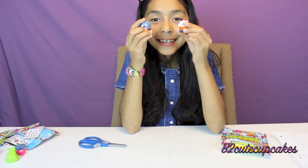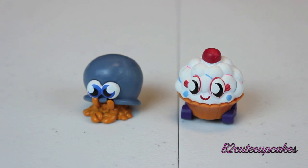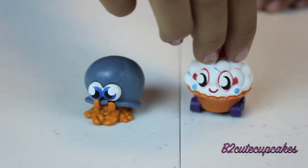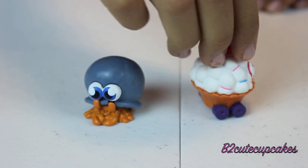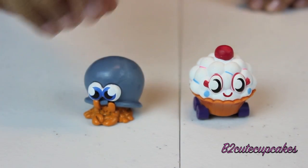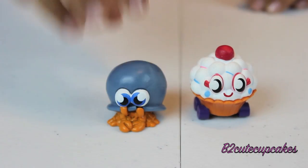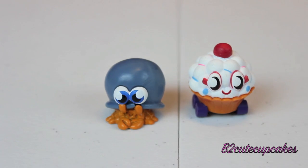Yay, I got one ultra rare! I got Cutie Pie. And the other one, I don't know its name, but they're both so cute. The cupcake's so cute — it has some sprinkles. It's shaped like a crab, the top part. It looks like a crab. Cool.